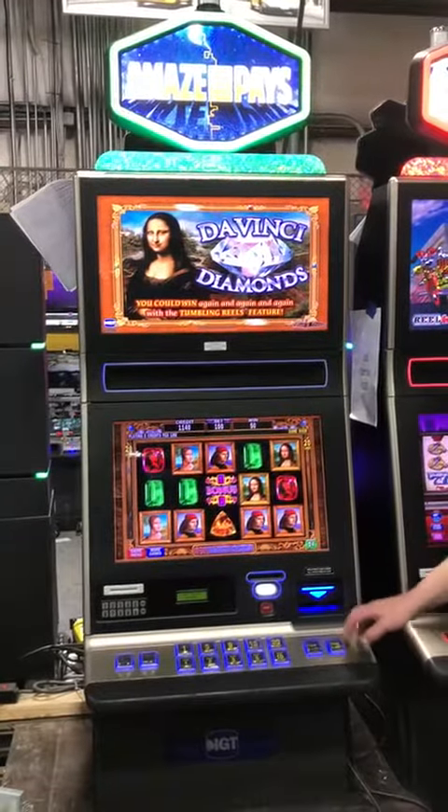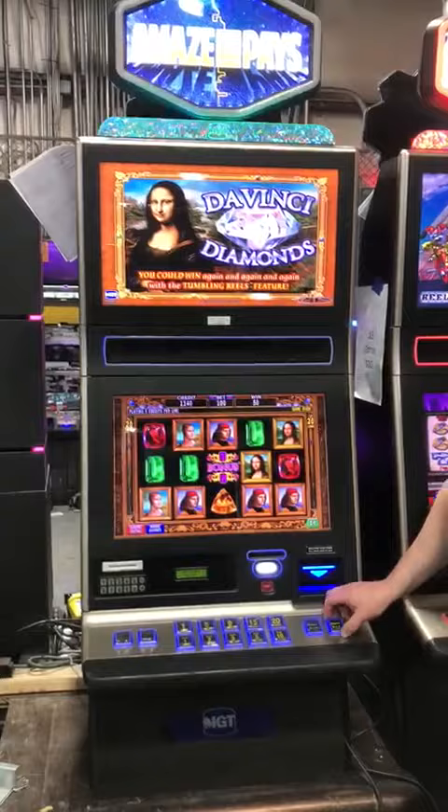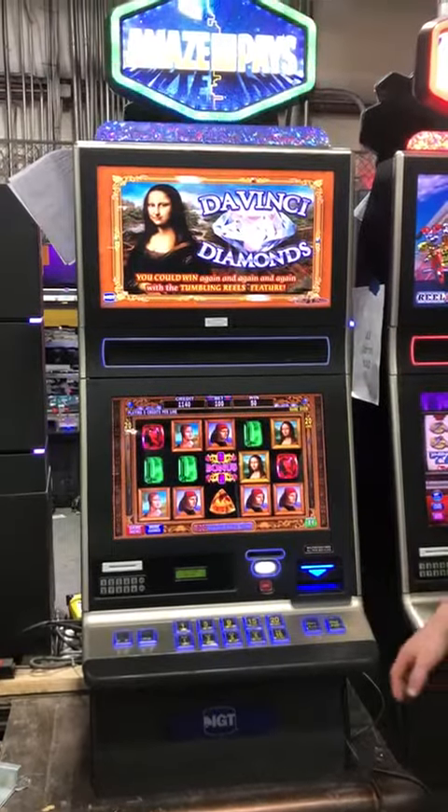We do have other popular titles in this type of cabinet such as Bullfrog, Cleopatra 2's, Stinkin' Rich, Firehouse Hounds, Cash Coaster. If you have any questions or you're interested in any of those titles, our number is below — contact us, text or email.